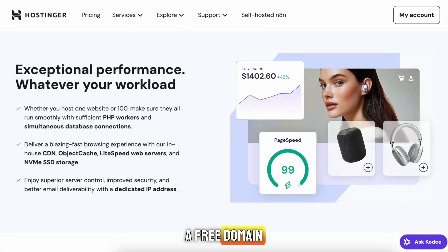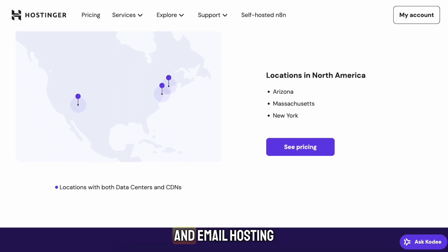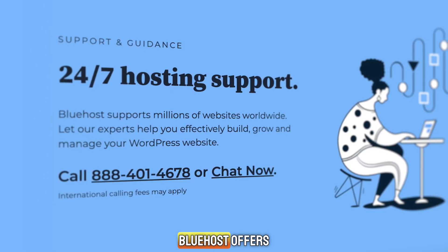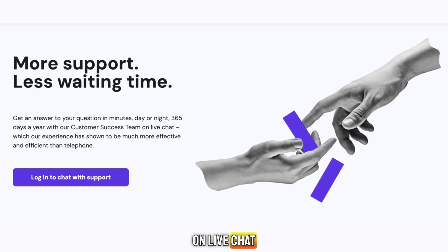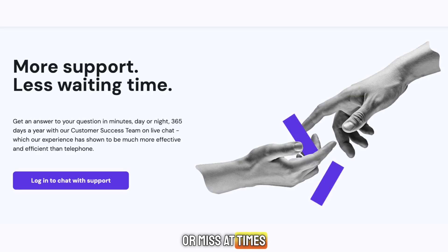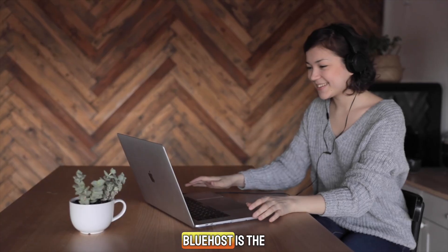Both companies also give you a free domain name for the first year, free SSL certificates, unlimited bandwidth, and email hosting. Support is another key difference. Bluehost offers phone and live chat support 24/7, while Hostinger relies mostly on live chat. Hostinger's support is good, but it can be hit or miss at times depending on when you contact them. So if talking to someone directly is important for you, Bluehost is the better choice.